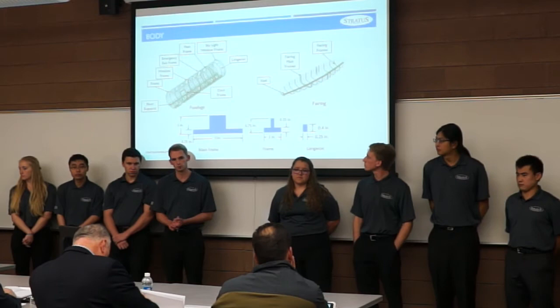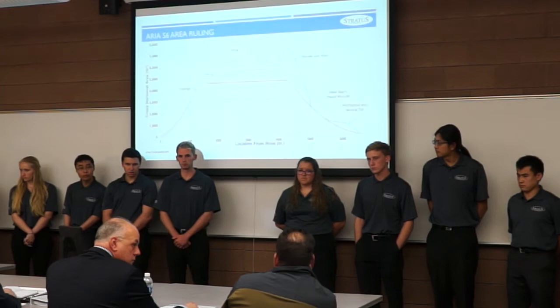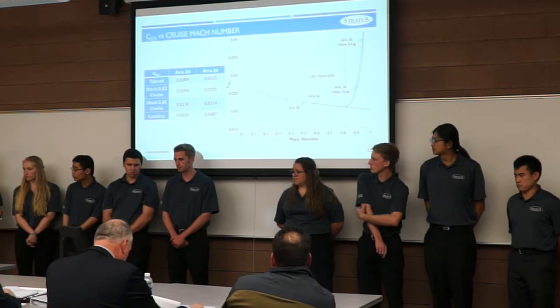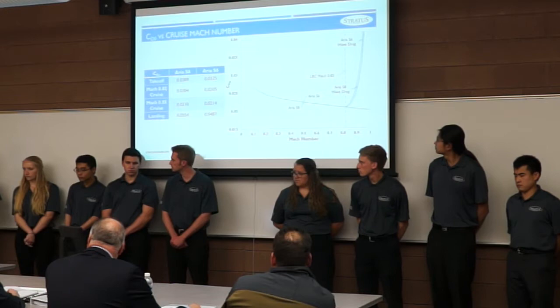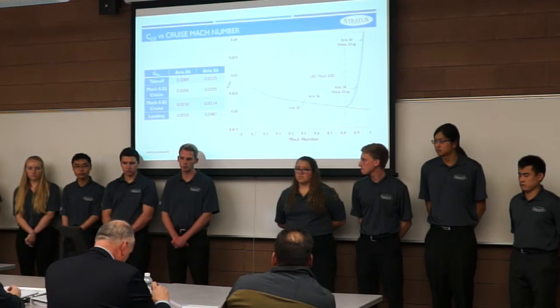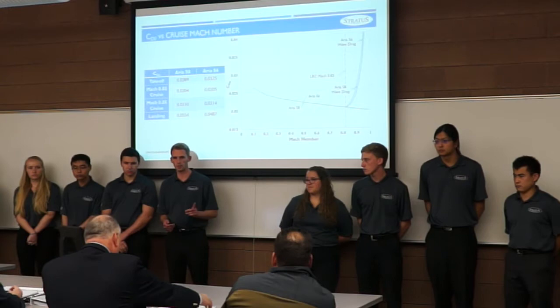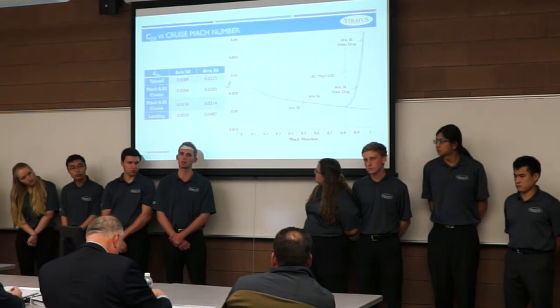A reviewer raised the point that the critical Mach number is 0.80 on the airfoil with 3D effects, yet the cruise is at Mach 0.82. The team responded that transonic wave drag does increase past Mach 0.80, but the increase is modest until past Mach 0.82 where it spikes rapidly. They determined the penalty at Mach 0.82 was acceptable and preferable to flying at 0.85, where the increase is very drastic. Additionally, Mach 0.82 is still below the drag divergence Mach number where wave drag really begins to spike.